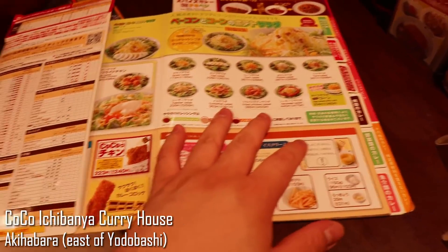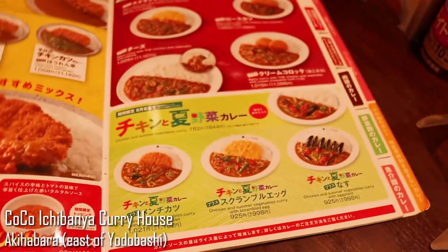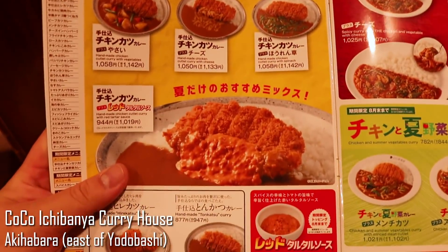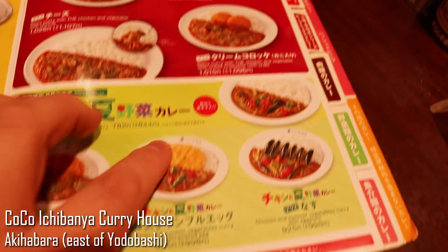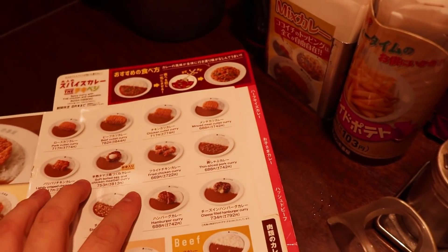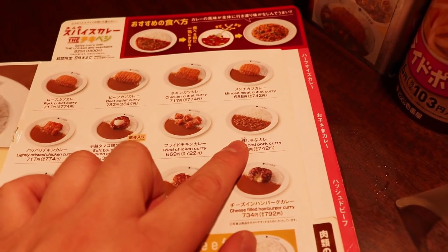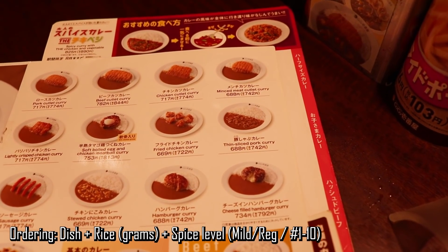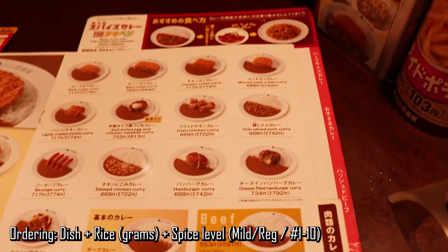Now the menu here is not that difficult to understand, because a lot of it is also written in English, so you don't have to worry about not knowing. Basically what you would normally do is you pick one, then you pick the size — you can tell them how many grams you want. What I did was I ordered the thinly sliced pork curry. I got 500 grams of rice, which adds about two dollars, and then you also have to select the spice level. I usually just get the base because it's usually spicy enough.